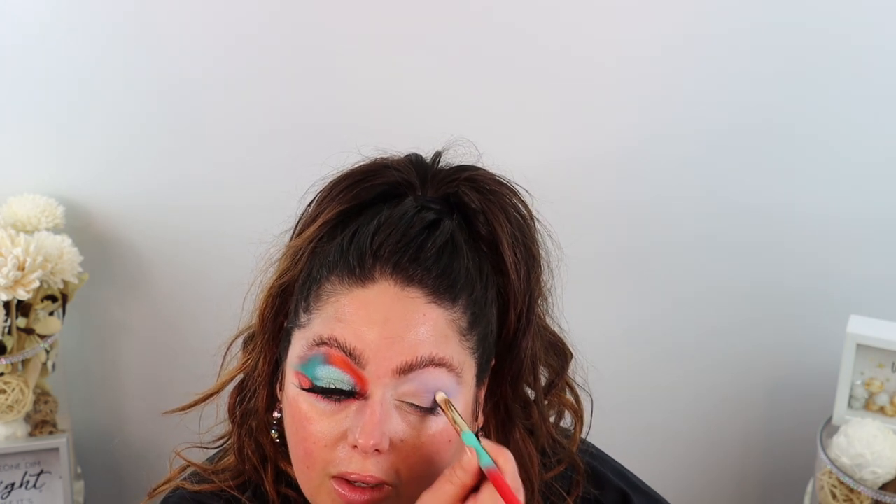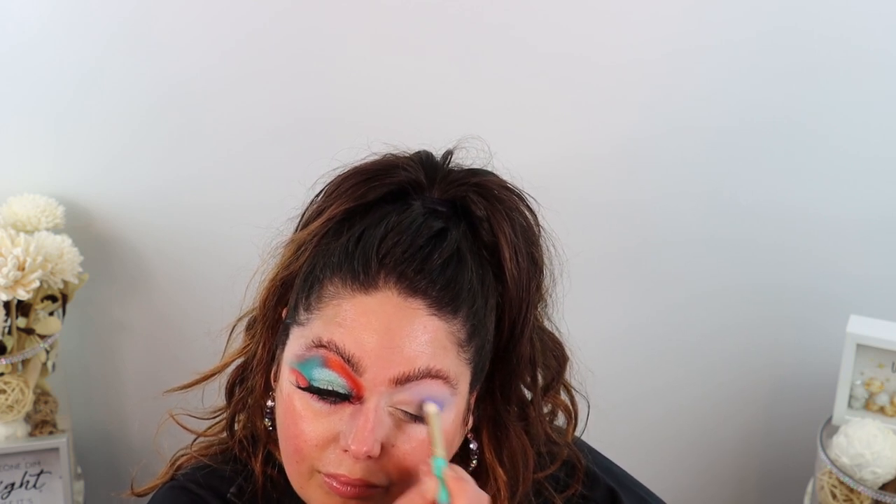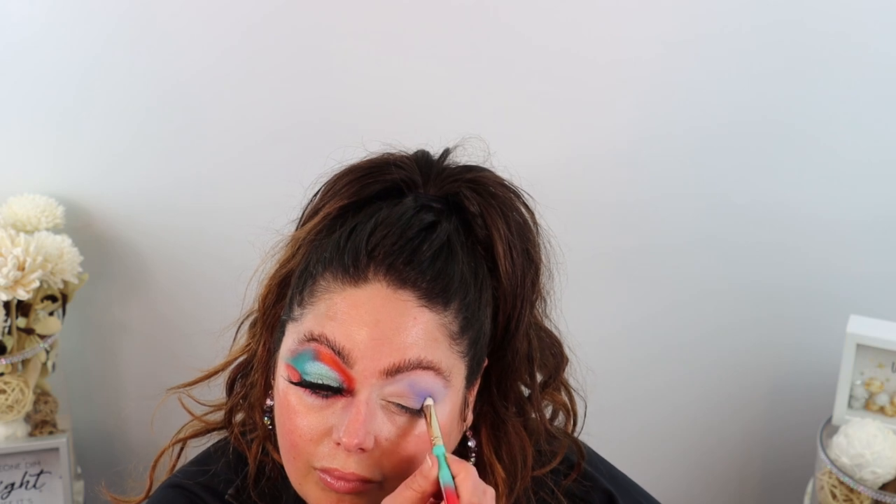Now I'm going in with brush number 10, the domed eye brush for hooded eyes, going back in with the same shade and really getting into the crease fold area. I actually love this blue — it's sort of like a periwinkle blue, I really love the color. That definitely gave me a little bit more depth and dimension.